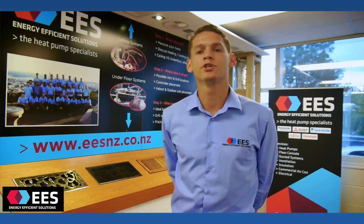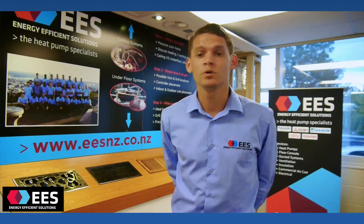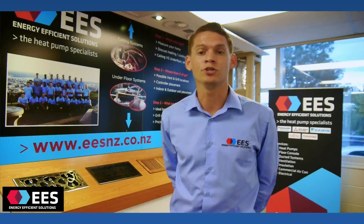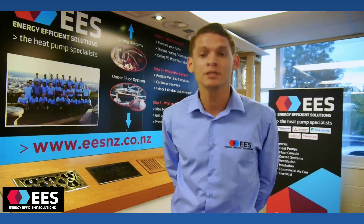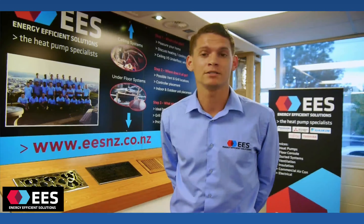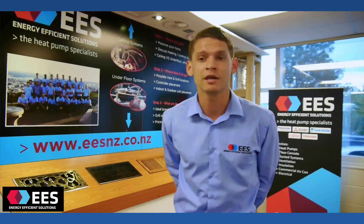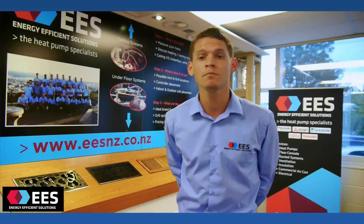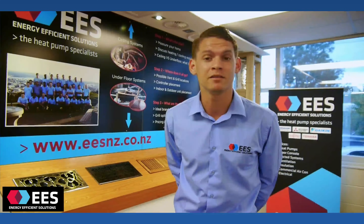Here we are in our purposely built showroom, where you can have a look at all of our ducted system grills on display. Heat pumps are becoming extremely popular and there's a range of different solutions for every house. Ducted systems give you heating, cooling, air conditioning, and dehumidifying in every single room. We have the ability to shut rooms off if we don't want them heated or cooled, which is a great cost-saving efficiency. For about every kilowatt of energy we put into the system, we're getting about four kilowatts of energy out — about four times more efficient than any standard heater.